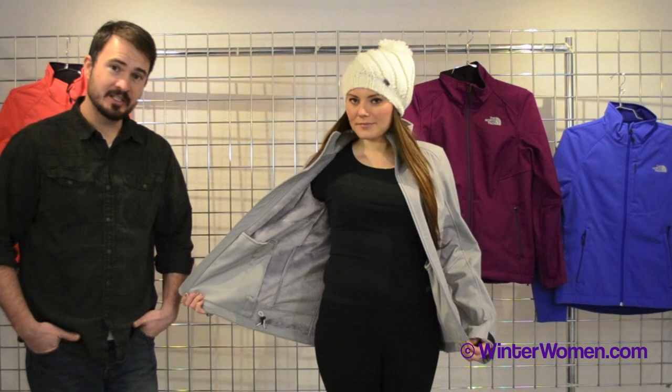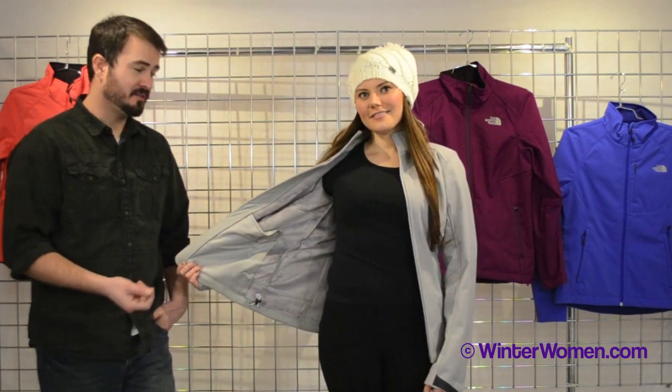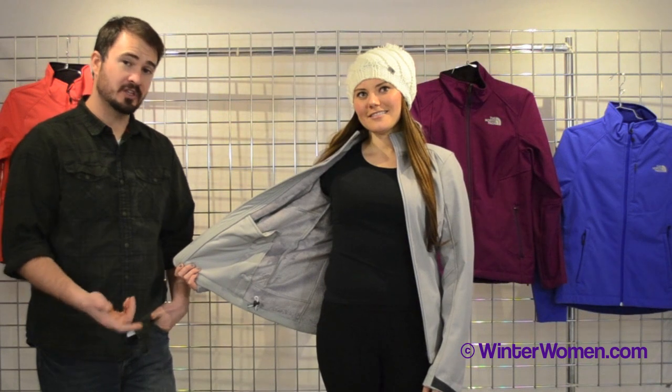Susie, if you could open that up. What you have on the inside, as opposed to a standard softshell, is a really high-loft, very soft fleece interior, so it's warmer than your average softshell.